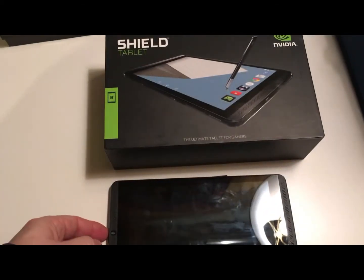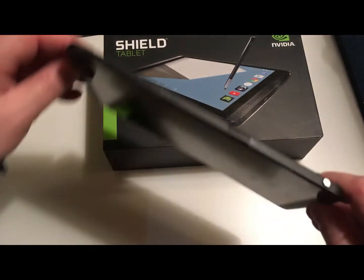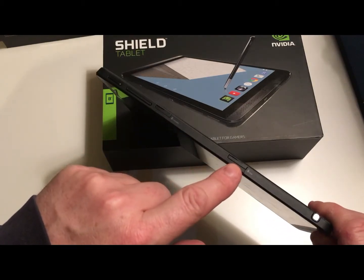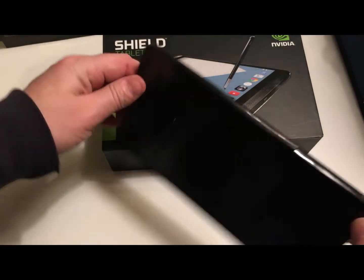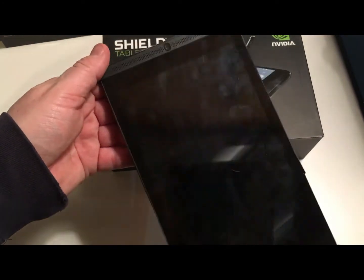A friend of mine owed me some money, so we did a little swap and this is what I got. The issue is it's broken — you can see the SIM card slot is damaged so the LTE functionality is gone. It does have 32 gigs onboard, so it's basically a plain Jane tablet.